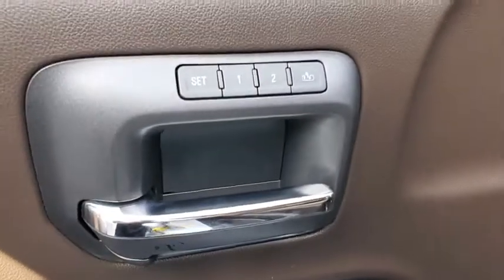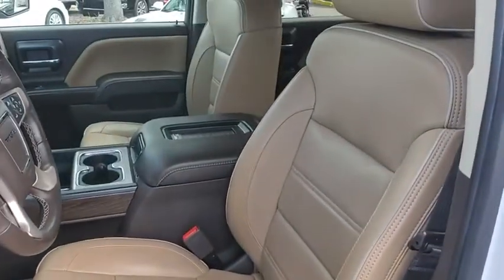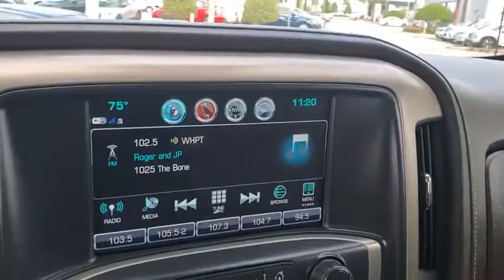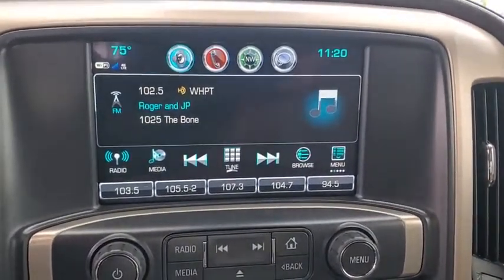Dual airbags, Bluetooth, alloy wheels, chrome mirror caps, power steering, four-wheel disc brakes, universal garage door opener, center armrest, electronic stability control, fog lights, security system, power windows.